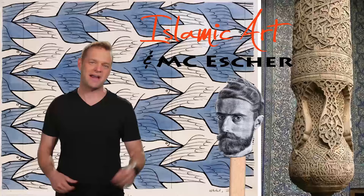Today we're talking about Islamic art and Dutch artist M.C. Escher, who was not Muslim but found Islamic art super inspiring. By the way, did you know he was left-handed as well? More on him in a minute.